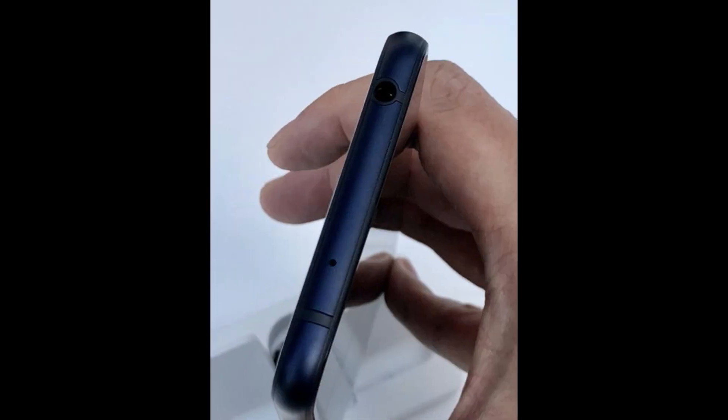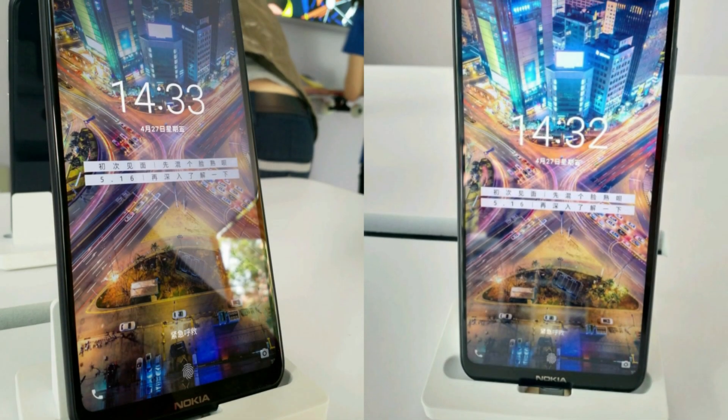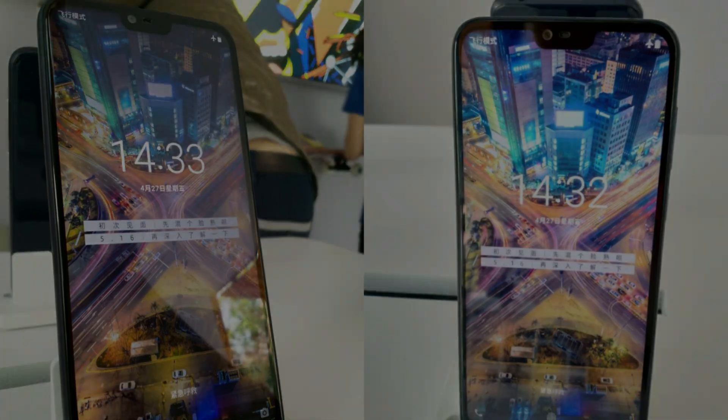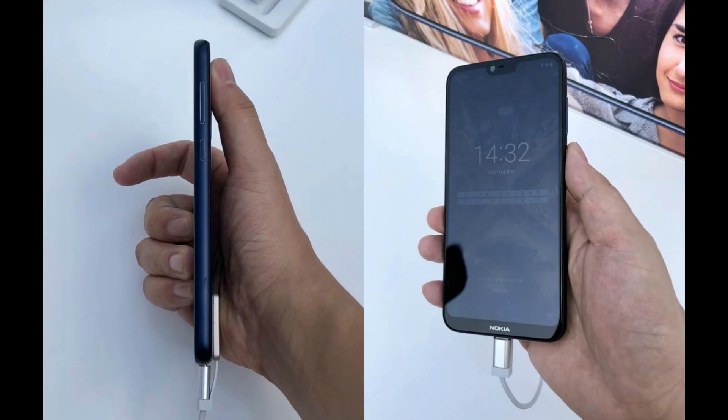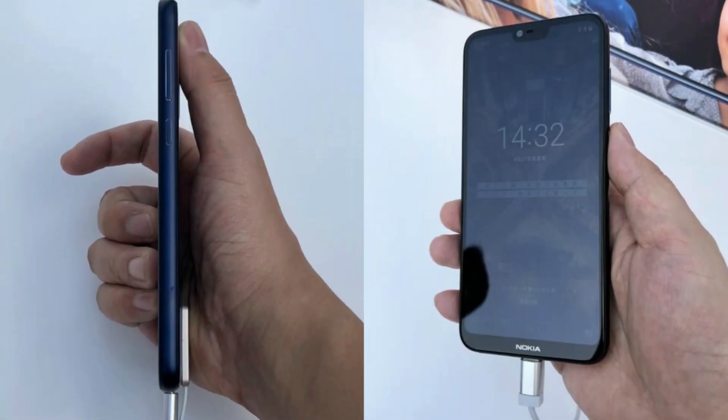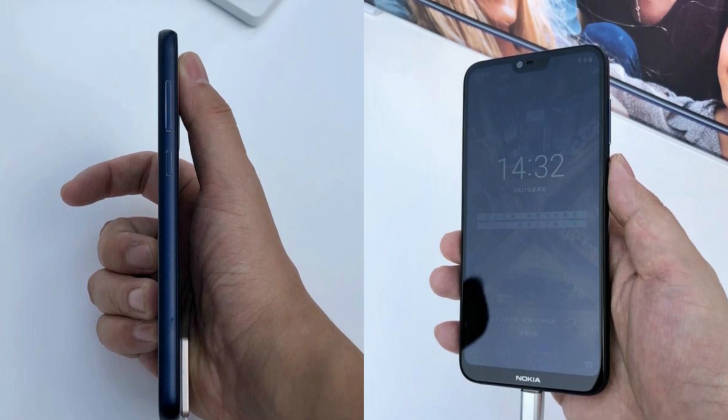It has a 3.5mm headphone jack sitting on the top left corner of the frame. If recent reports are to be believed, the Nokia X will be a mid-ranger powered by a Qualcomm Snapdragon 636 chipset coupled with 6GB RAM, or the Helio P60 chipset coupled with 4GB RAM, depending on the market.